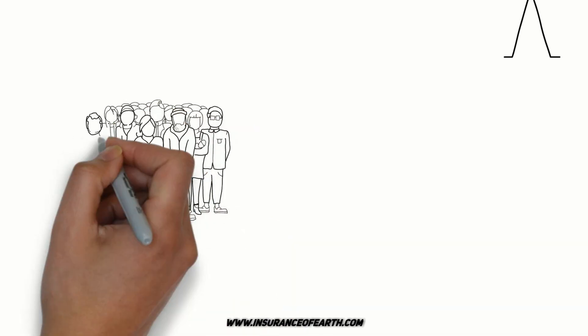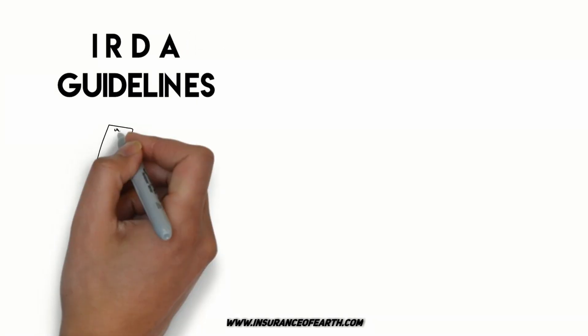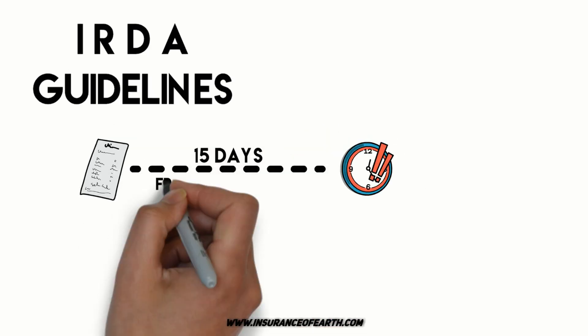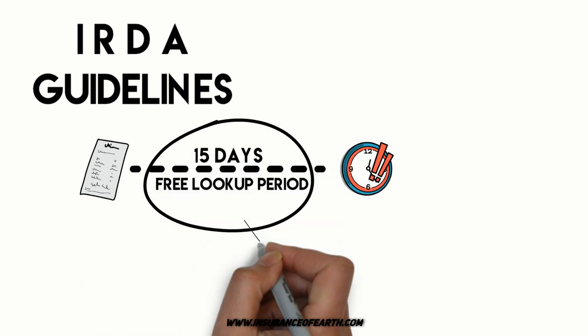Most people are misled by information about the cancellation process. But IRDA has brought their guidelines into notice that after registering your policy, the customer will be given 15 days from the date of the receipt of the policy document. This process is called the free look period.